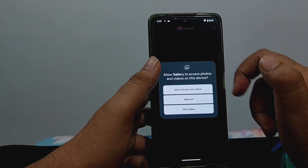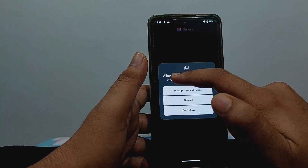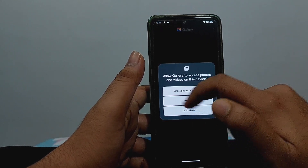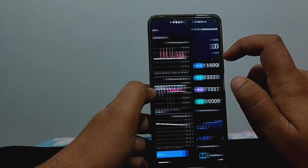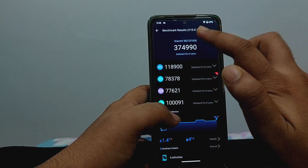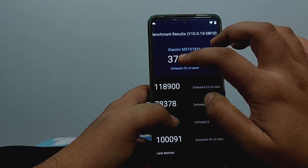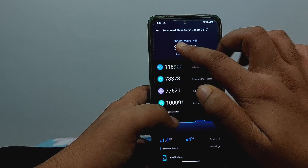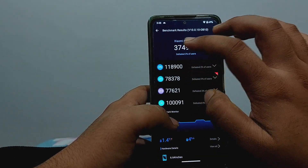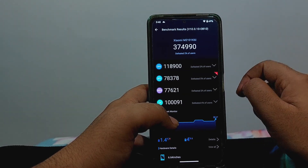You do get some Android 14 features — for example, when I installed the gallery app it asked me to choose which specific photos and videos the app can access, or allow everything, or deny all permissions. I also ran AnTuTu benchmarks and got one of the highest scores I've ever seen on this device: 374,990 — almost 375,000. Generally I see around 330,000, so this is pretty impressive.